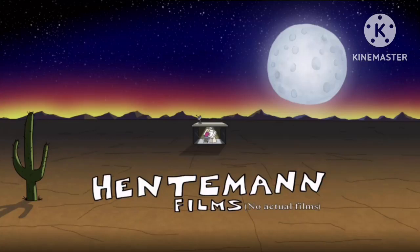Today I'm going to talk about a logo that actually made me jump when I first saw it. This logo is called Hentman Films. For those who don't know, Hentman Films is the production company of Family Guy executive producer Mark Hentman. This logo was used from January 3rd to May 22nd, 2016.